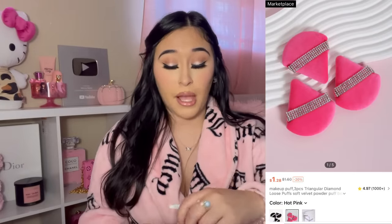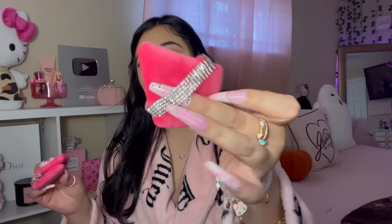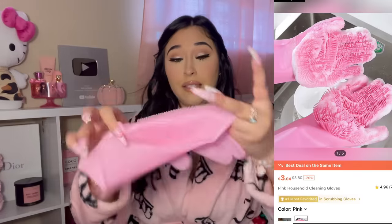I also got some powder puffs. In my last accessories haul I got the baby pink and black ones and regretted not getting these, so I had to pick them up. I use them every day for my powder and they have freaking bling on them — you know me and my bling! I also found these cleaning gloves — I thought it would be way easier using these instead of a sponge.